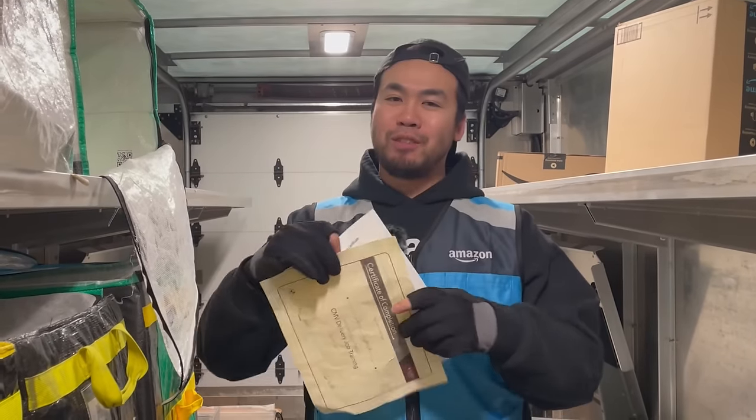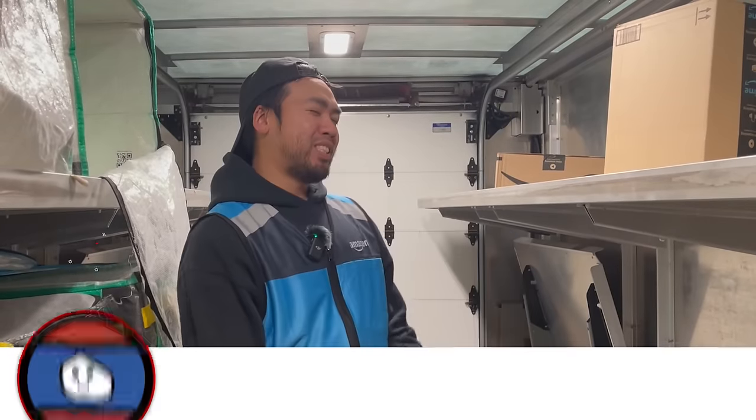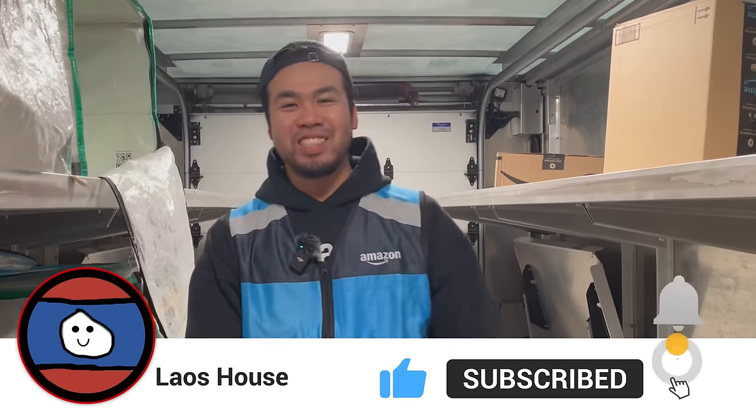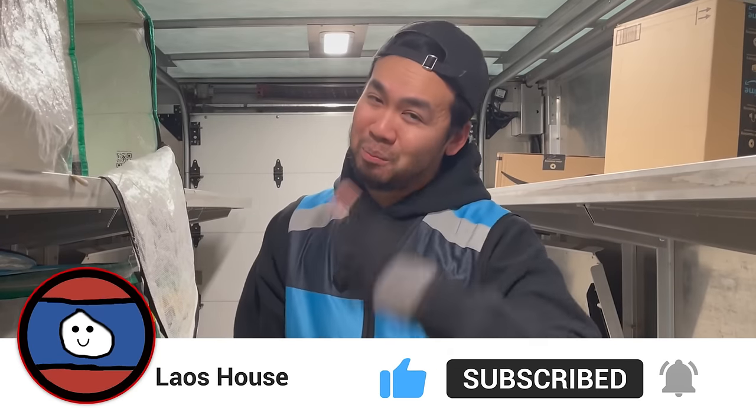And they even give you certificates — check it out guys, I'm certified baby! But these don't really mean much. If you're not in the system, you're done. Anyway guys, I hope you enjoyed the tour. I hope you learned something new. That's it for me — if you learned anything of value, make sure you like and subscribe, and I'll see you guys in the next one. Peace!